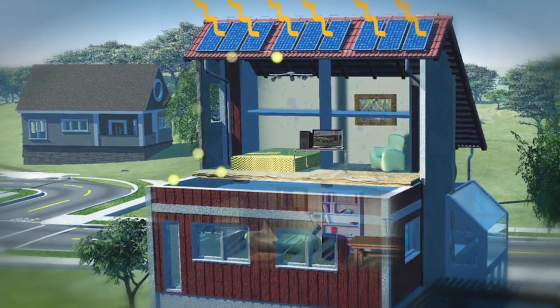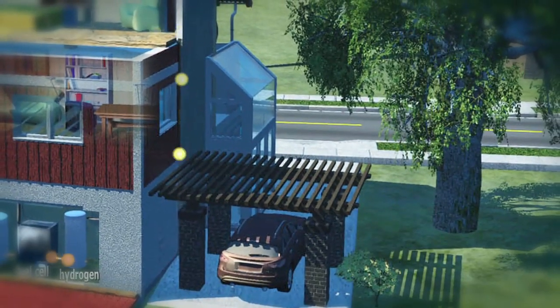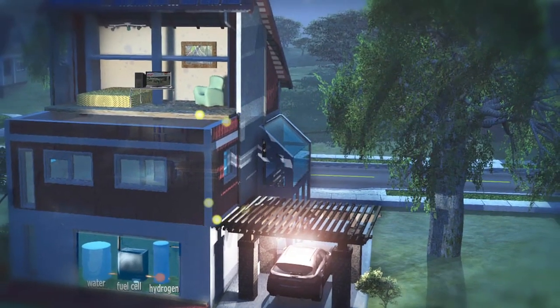By turning our houses into hydrogen gas stations, we would have fuel for everything — even our cars — without harming the environment. It's such a simple idea: store excess energy during the day, and then use a fuel cell to convert that energy back to electricity at night. It turns out that chemical bonds are really strong, so you store a lot of energy when you make hydrogen gas, and you don't need much water. With just a few liters of water converted to hydrogen and oxygen, that's plenty for an entire day for a typical house.